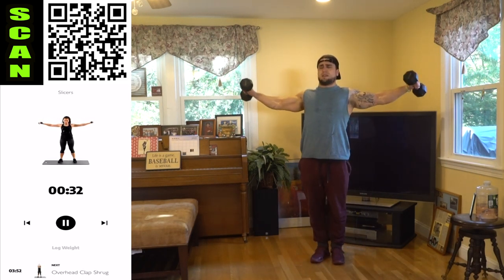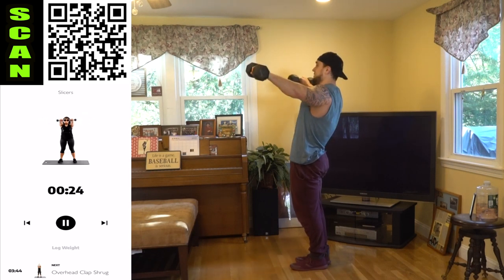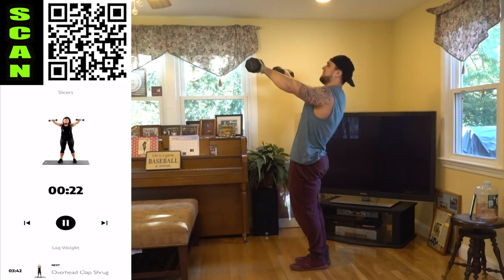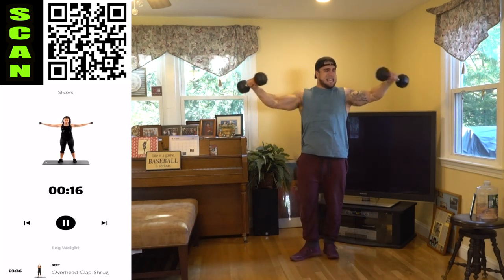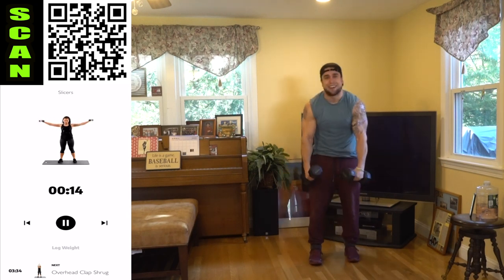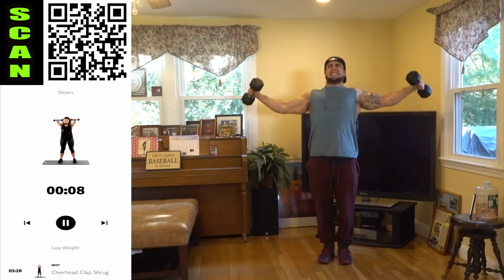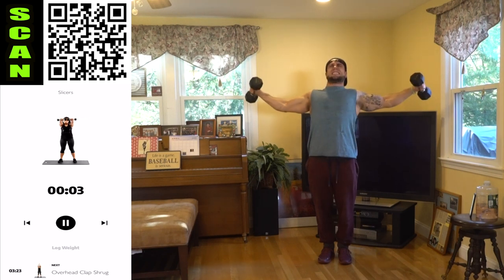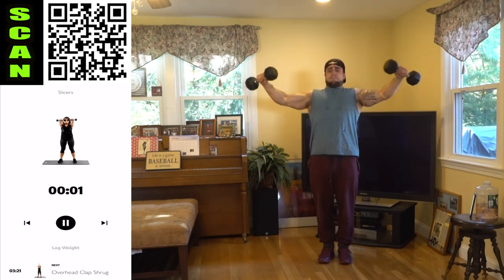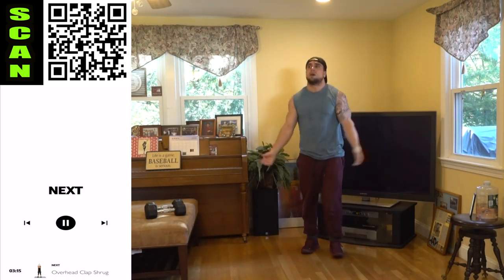Three, two, one, rest — shake it out. Slicers, the dreaded slice — tap in the front, all the way up to the side, squeeze, control. Come on, tap all the way to the side, back to the front. Keep your arms up. Shake it out quick when you need it and then finish strong. Slice it up. Three, two, one, rest — oh my god, that was killer.